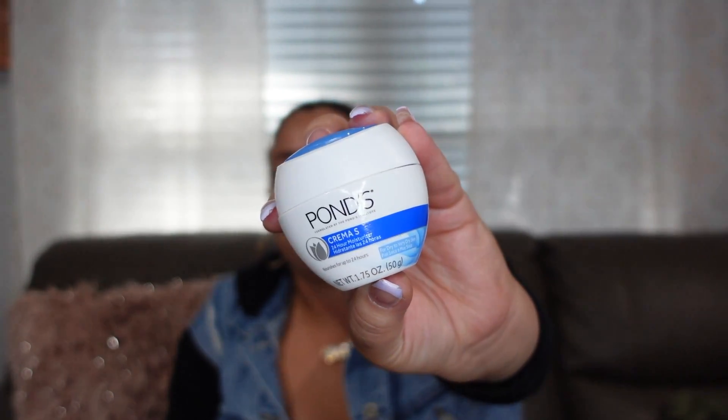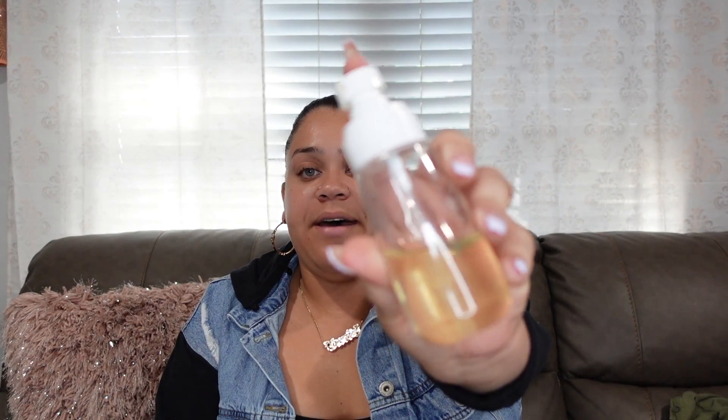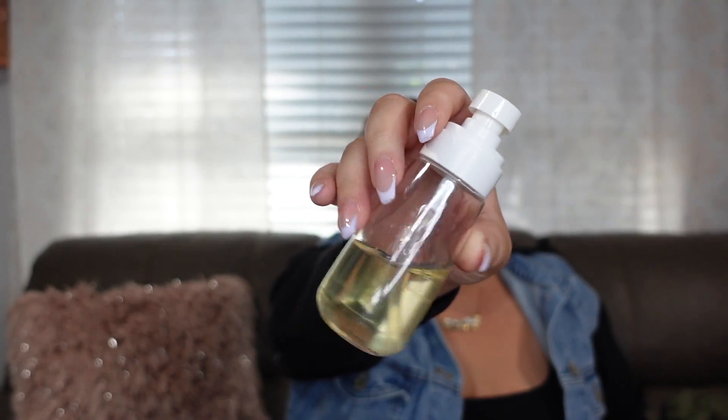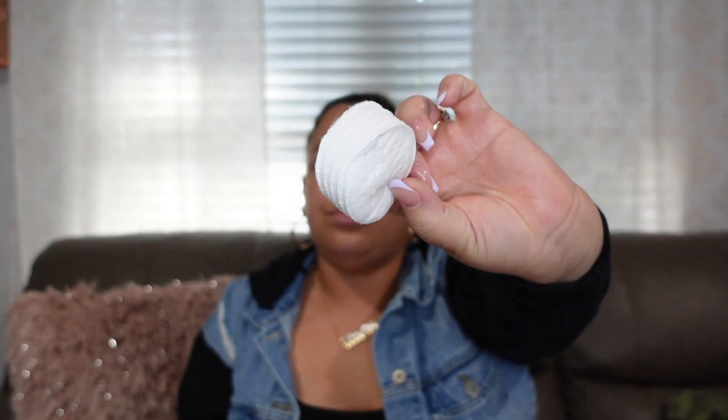Lastly for skincare I'm bringing my SPF. The Supergoop Glow Oil is a five-ounce bottle so I can't bring the whole thing, so I just pour some into a small container — that's what I use for SPF. And I have about six cotton rounds to apply my toner. That's everything for skincare.